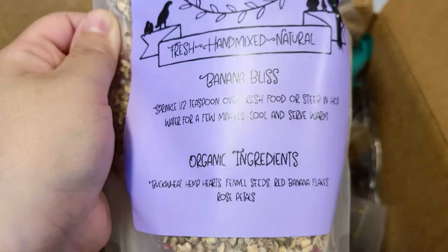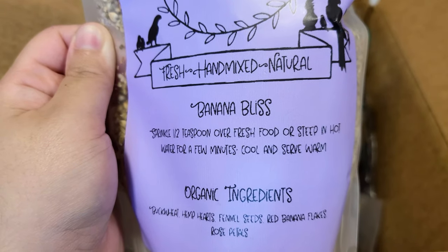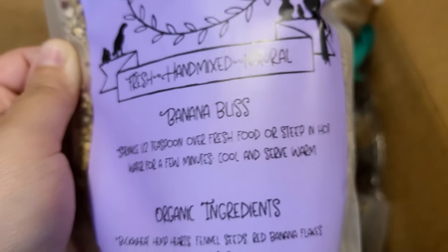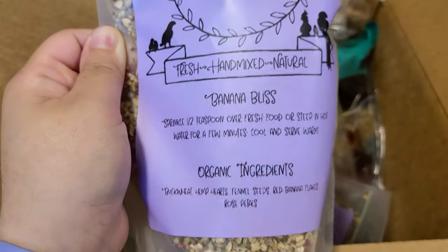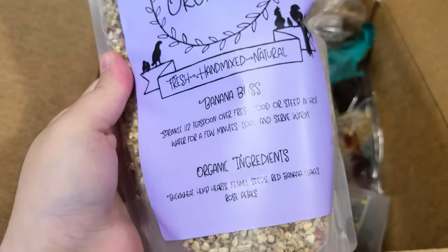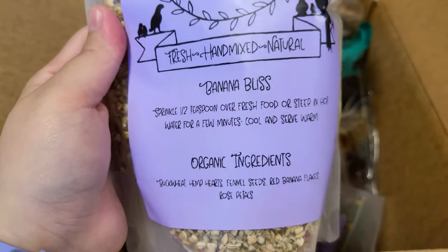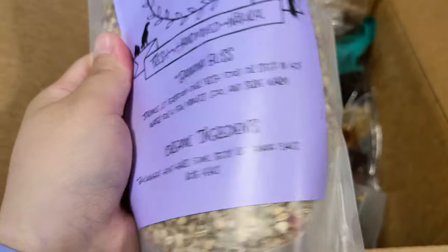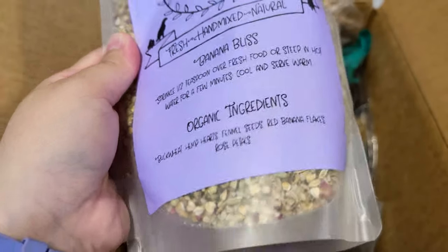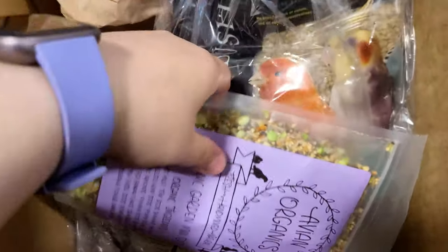Maybe it's a typo, or maybe I just don't know my fruits well. Anyway, this is what I got. You can put it inside your birds' mash — it says to sprinkle half a teaspoon over fresh food or steep in hot water for a few minutes. I really wanted something different for my birds, and on mornings where I want to be quick, I can use this so at least they have something different. I don't think I'd use it every day, but I think it's a nice touch to their food.